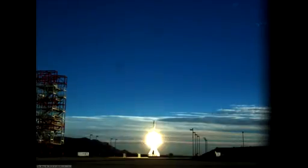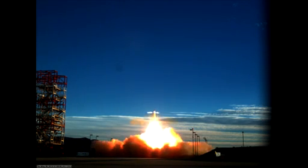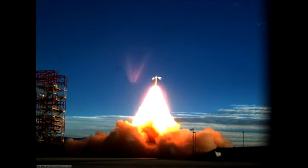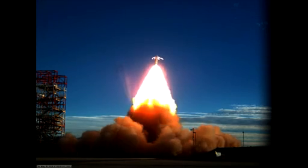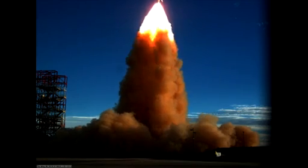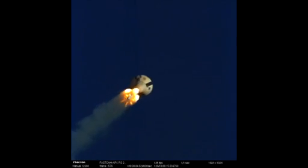Too fast for normal cameras to observe, the test is really only visible in slow motion. Abort motors fire, applying 500,000 pounds of thrust, accelerating from zero to 450 miles per hour in the first two seconds of flight — the kind of speed needed to escape the top of a speeding rocket. Simultaneously, another set of motors is designed to do the steering, keeping the vehicle clear of any danger.